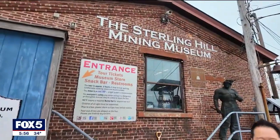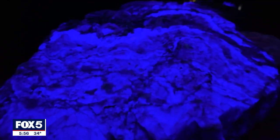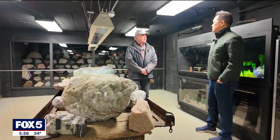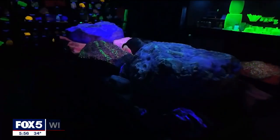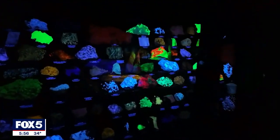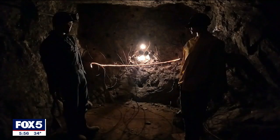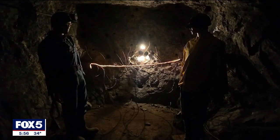The museum is open seven days a week and they give tours on the weekends at one o'clock. But if you're a group of 15 or more, they'll make a special arrangement for you. As for Croft, he's crystal clear on what they're here to do: we've got to get kids interested in science and engineering. When the kids see these glowing rocks, they go crazy. They realize science is fascinating — science could be fun. An experience engineered to educate while museum goers have a blast.